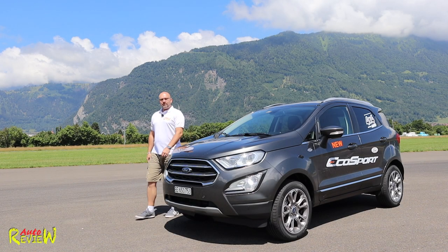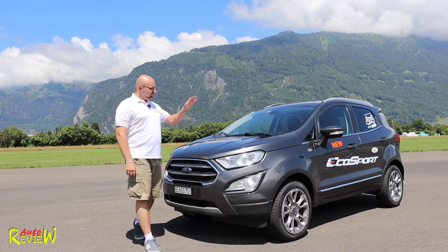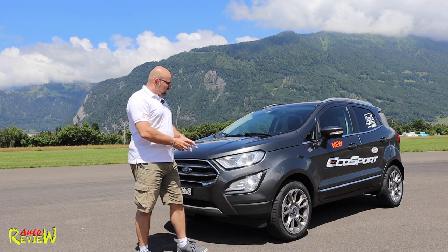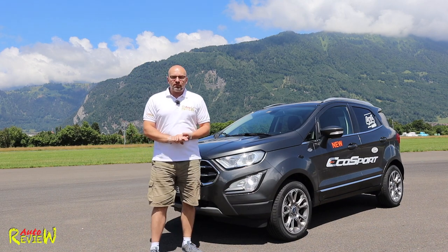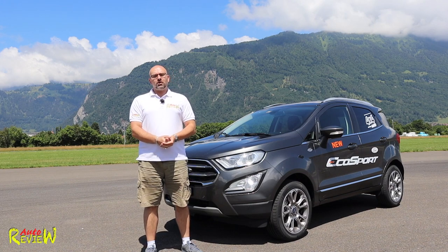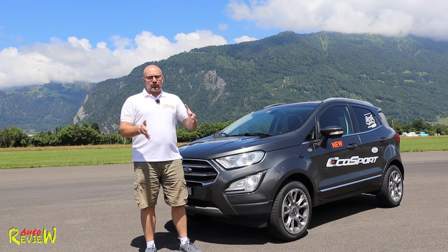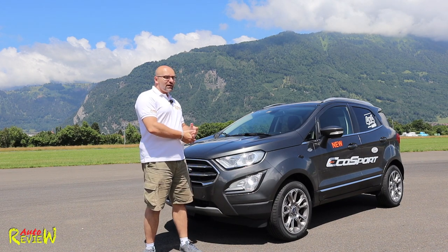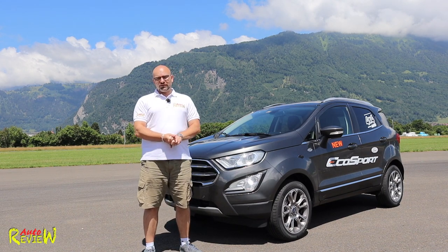Hi, welcome back to AutoReview. My name is Patrick and today I am presenting you the 2018 Ford EcoSport. I have already reviewed the EcoSport — the previous version — in Dubai at that time. I'll link that video on the top right so you can compare the design from the old one to the new one. My parents actually drive the old one as well, so I'm pretty much connected to this car somehow.